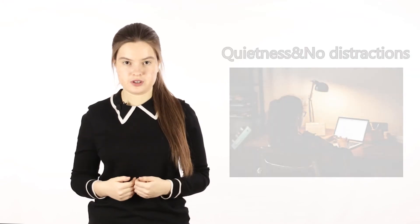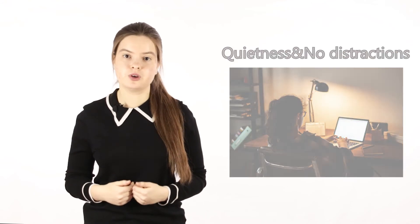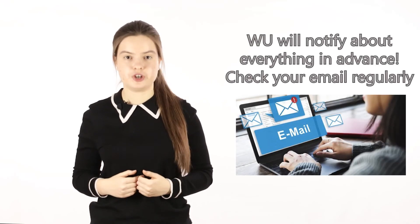If you're easily distracted, make sure everyone around you is quiet on the day. Tell your friends, family or roommates to stay extremely quiet for three hours, or go to a study place in the city, because you don't want to be distracted by noises from a little brother or your mom cooking on the test day. The university will let you know about all the steps you have to take in advance, so please check your email regularly.